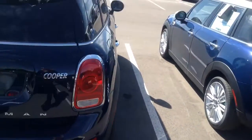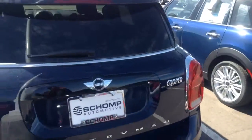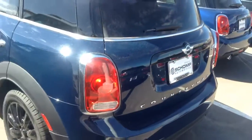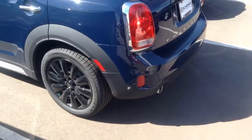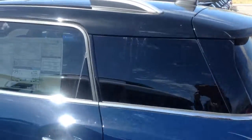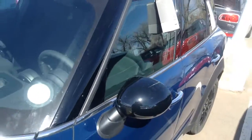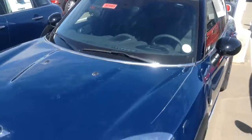Coming around the back, it definitely has window tint already on the car. I'd like to show you everything — I love the black rims on this. That window tint is privacy glass in the back, and we have the ability to move it to the front as well, so it's a full window tint.